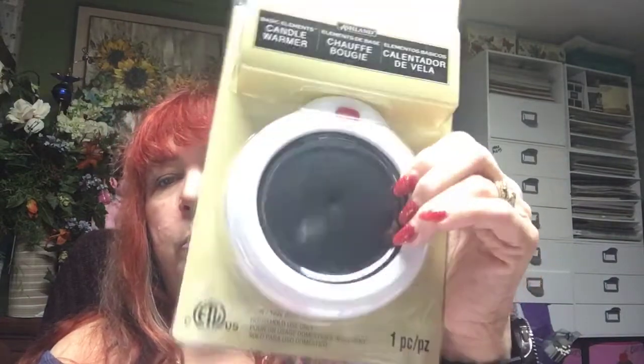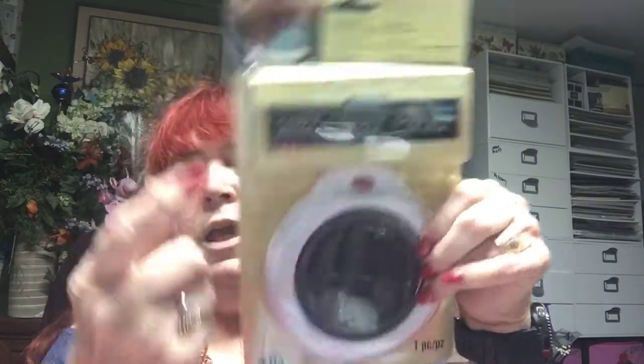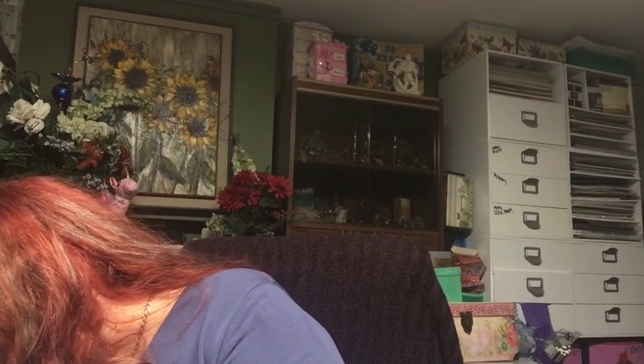I have some candles that I really like, but I really like candle warmers — they smell better. So I got this candle warmer that melts candles from the big jars. I thought I'd try it because we have some candles similar to the wax melts, so I got that to see if it worked.